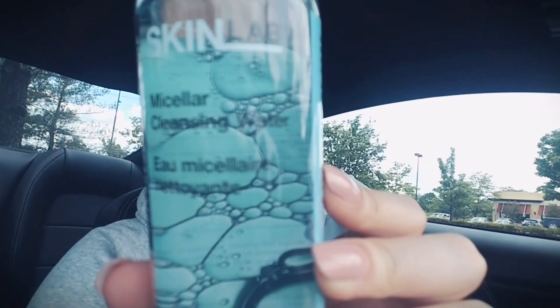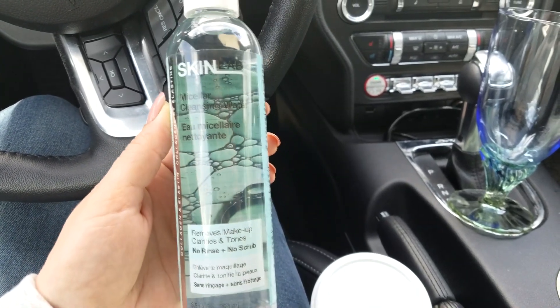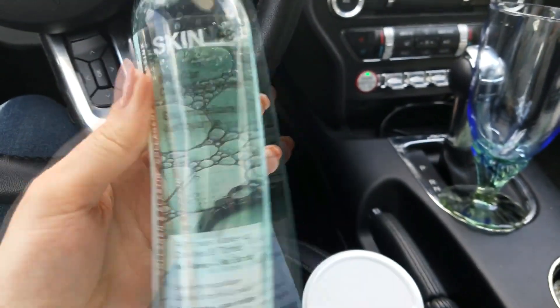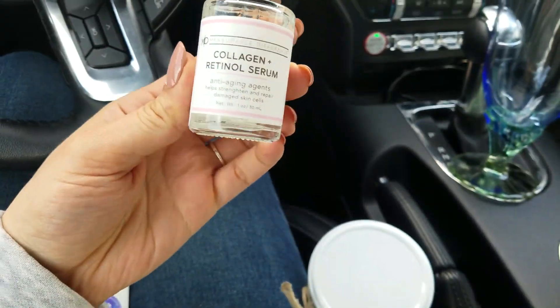I've been seeing a lot of these cleansing waters everywhere in most stores. This one's obviously an off-brand — it's called Skin Lab, I've never heard of that one. These waters supposedly help you remove makeup, clarify your skin, and tone it, so I'm guessing it's a bunch of things mixed together. Basically it's just a makeup remover and toner combined, and I'm excited to try this.